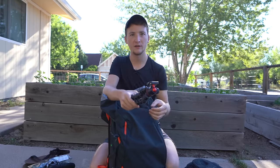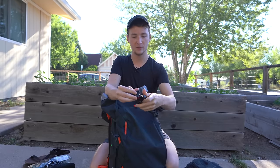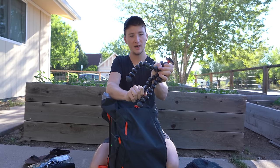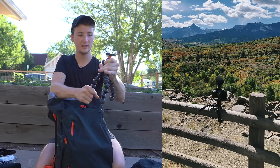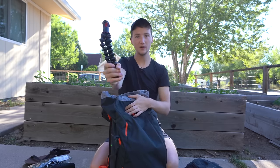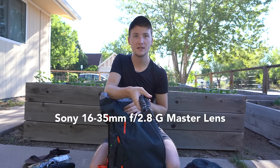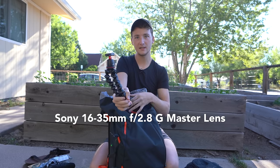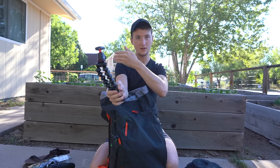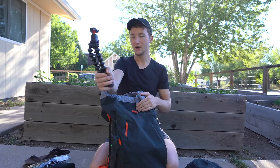Normally on my vlogging rig I've got this Joby, which attaches to the bottom of my camera. I can use it as a tripod, attach it to railings, and I can hold it out in selfie mode because my lens is a 16-35mm. At 16mm it's a pretty good POV when I'm shooting out, and it's also wide enough to get a good selfie shot.